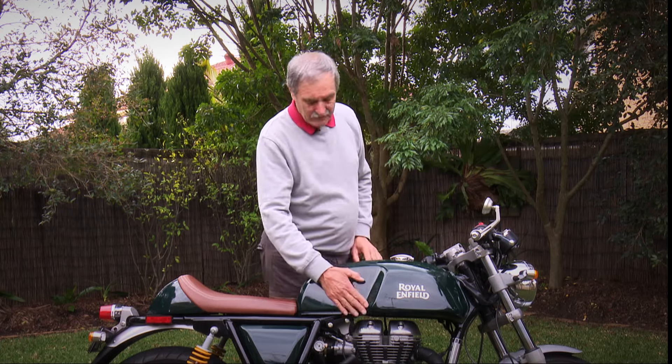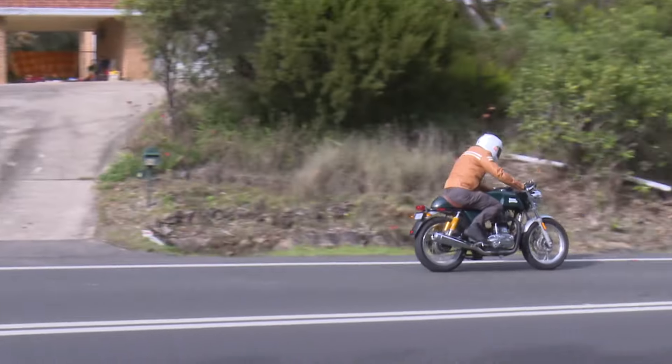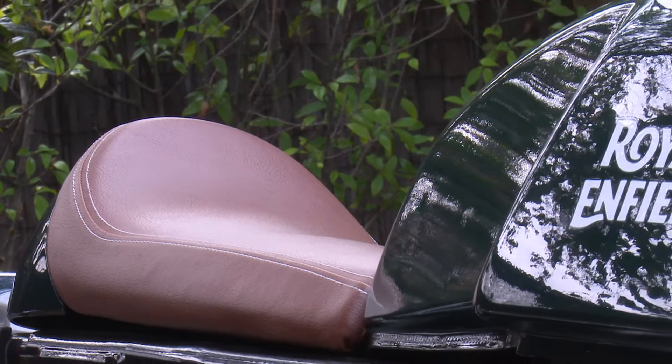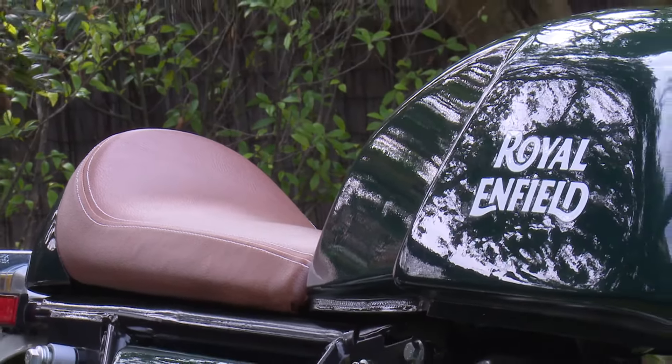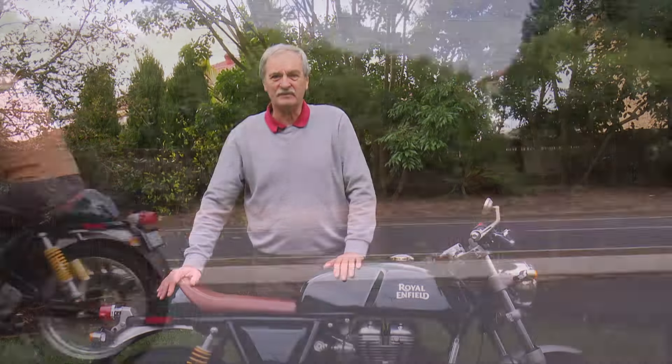The fuel tank certainly looks good, but for me these knee recesses are not quite right, because my knees hit the edges of the tank rather than sit in where they're meant to in the recesses beside them. But that's a minor point, and as a package, you'll be hard-pressed to find a motorcycle that has more fun per kilo than the Royal Enfield Continental GT.